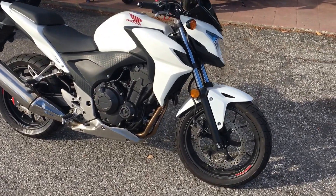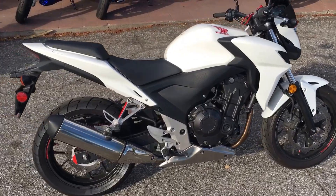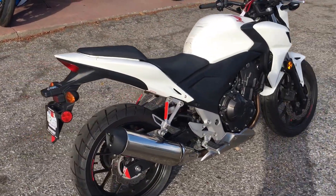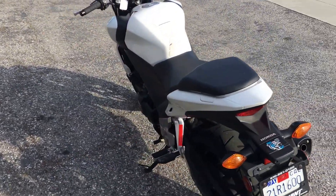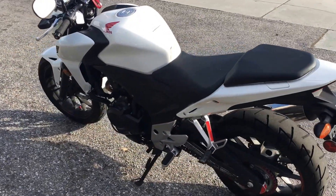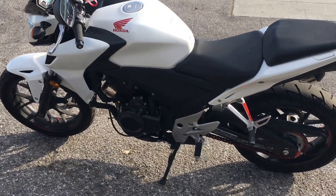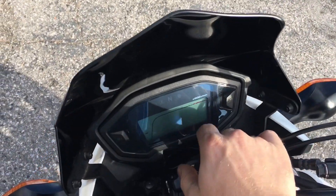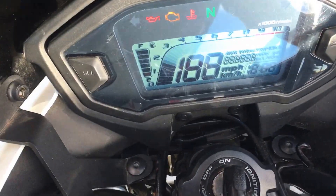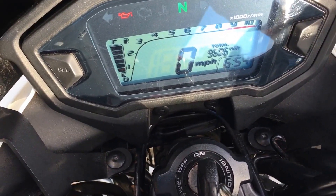Hey, it's Doug here at Santa Clara Cycle. Today we're looking at this beautiful 2013 Honda CB500F. This is Honda's mid-size standard street bike. It has a 471cc 2-cylinder fuel-injected engine, 6-speed transmission. This bike has a clean California title with 9,606 miles on the odometer.